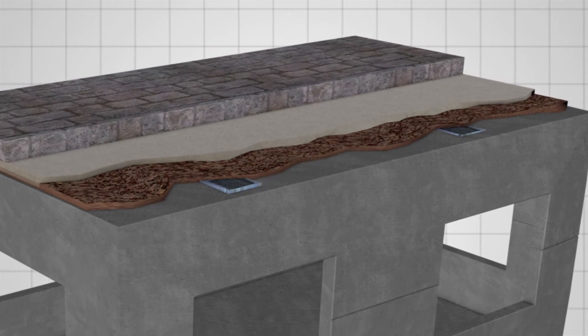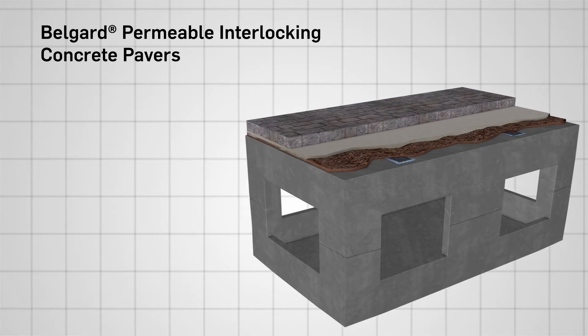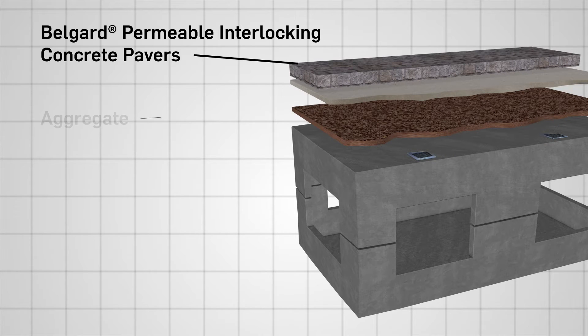This integrated system is comprised of BellGuard interlocking concrete pavers designed for maximum permeability. Between the pavers are layers of aggregate which provide enhanced filtration and removal of total suspended solids.